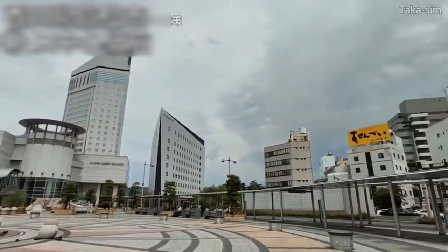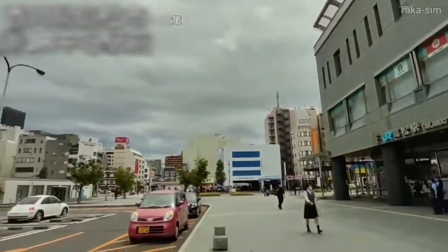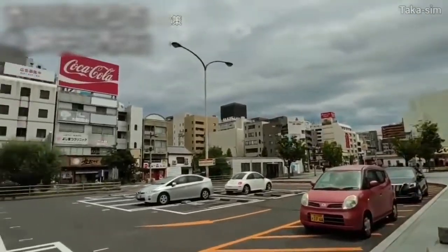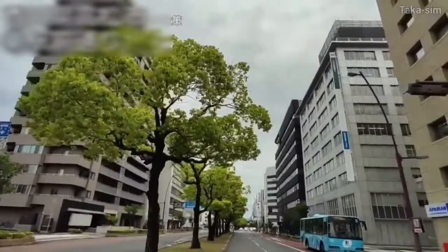Takamatsu city has a population of 420,000. This video shows the front of JR Takamatsu station, the central station of Takamatsu city.